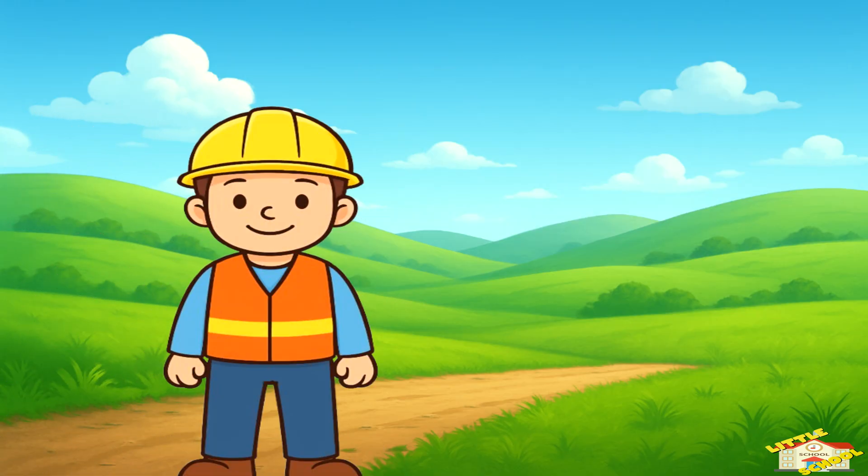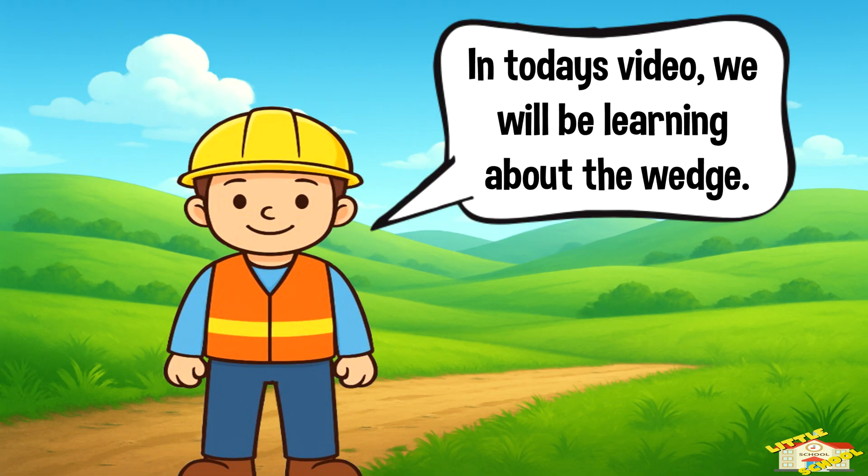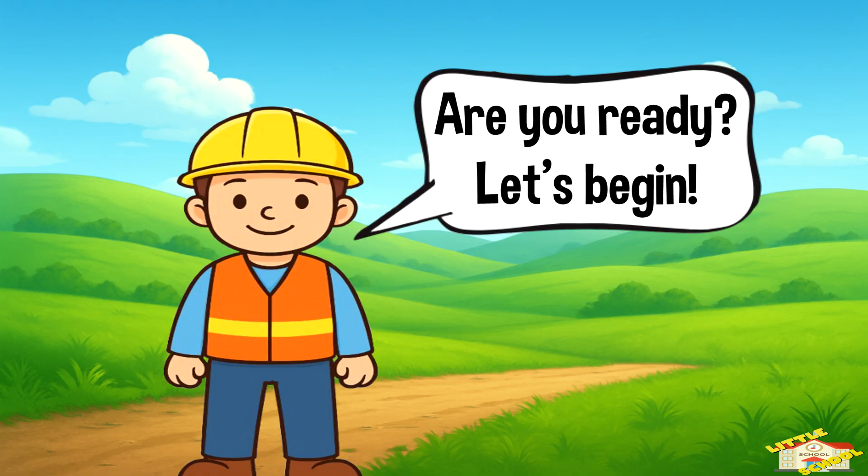Hey kids, in today's video we will be learning about the wedge. Are you ready? Let's begin!